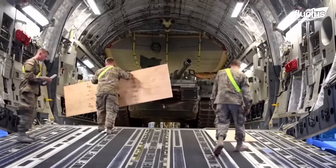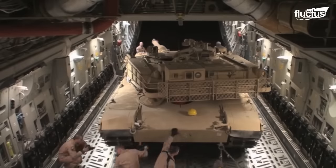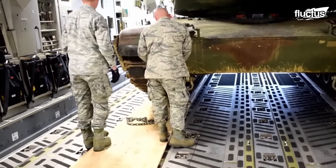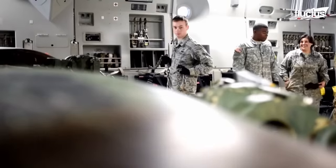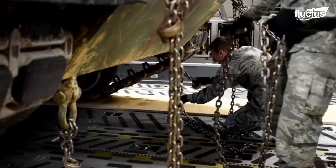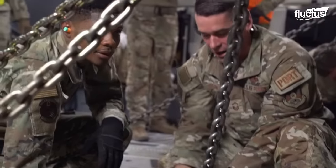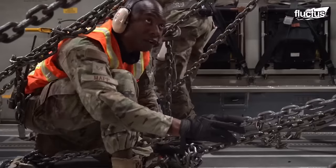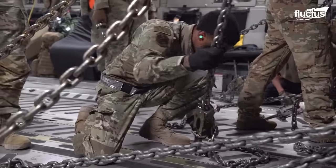Once loaded into the cargo bay, soldiers are left with the most painstaking task of securing the tank. Unlike all other transportation means, securing the tank is extremely important when carried inside an airplane — even the slightest movement could upset the stability of the aircraft. Like railroad transportation, the tanks are tied to the floor with high-strength chains. A chain tied to the tank is connected to a tie-down device that has a hook going into a tie-down ring mounted on the cargo floor of the aircraft.